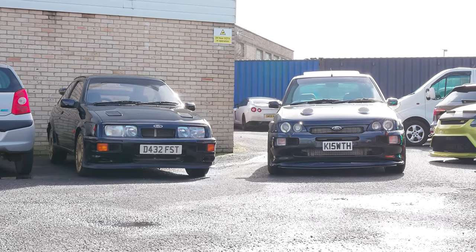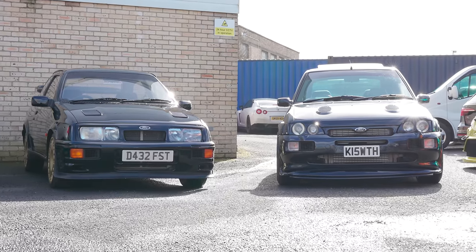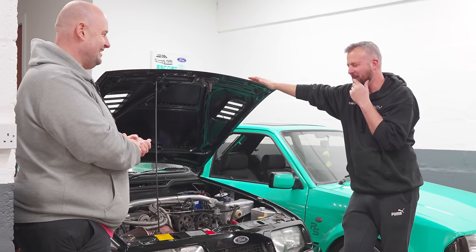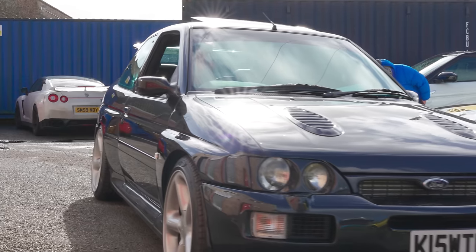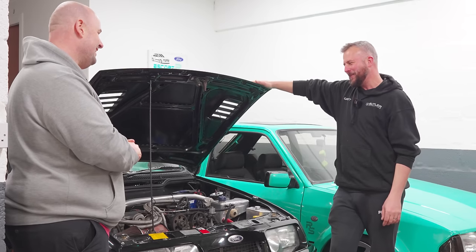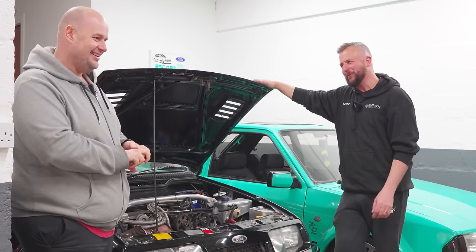If you had to choose between the three-door and the Escort, which would you pick? In all honesty I'd probably go for the Escort — just for a bit more refinement. You can keep the Escort in a straight line in the corners a bit easier. If the three-door comes on boost on a corner you're fighting to keep it in the black stuff. I'll go for the Escort Cosworth.